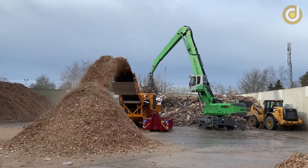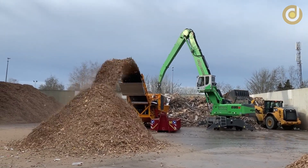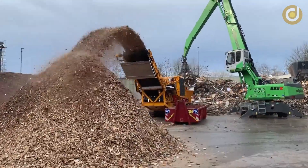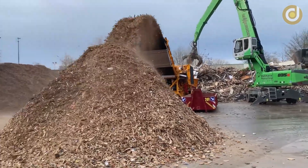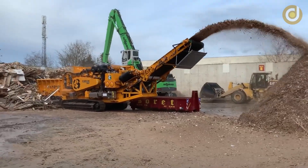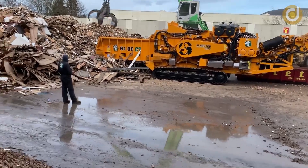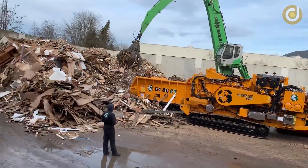Wood grinding machines can also be used to produce different types of wood products such as compressed wood, wood chips and wood powder. These products have many different applications from paper production to construction. Wood grinding machines also play an important role in environmental protection. Converting wood pieces into smaller pieces helps minimize waste and reduce environmental impact.